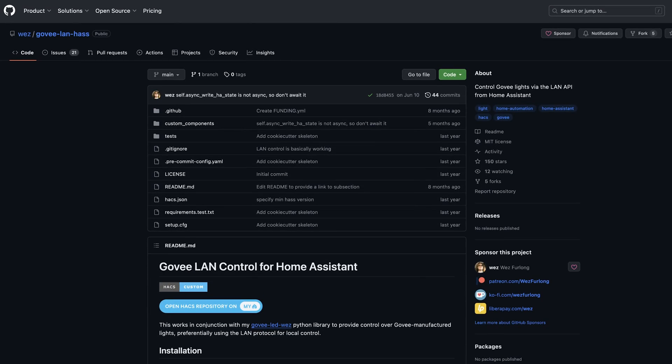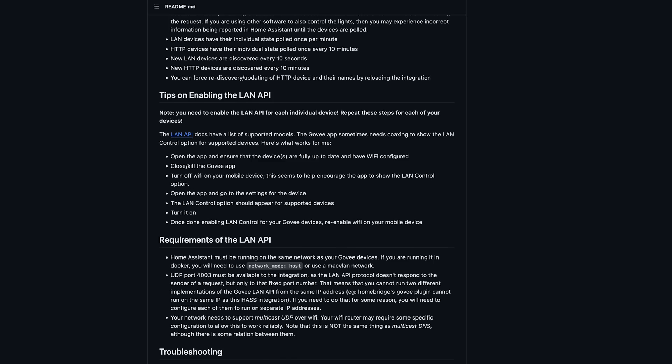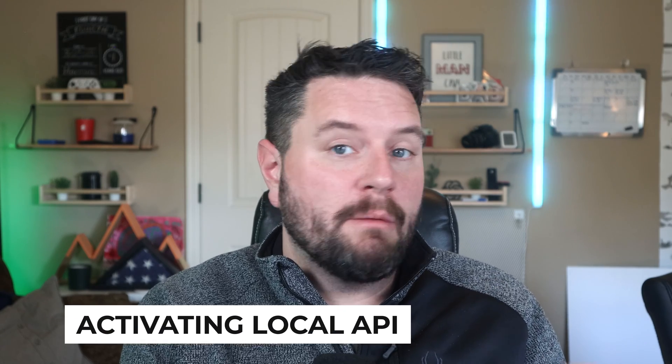Now we're getting into the last two integrations — the ones I use day in and day out. The next one is the LAN control Govee project by user WEZ. Very similar to the last one, it can let you do some basic control over your Govee lights, treating them like any other light in Home Assistant. The difference is it's a local LAN communication, which is a feature of most Govee lights out there — but you have to make one quick setting change per light. Let me show you how to activate LAN control on your device.